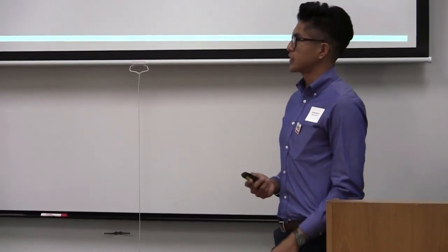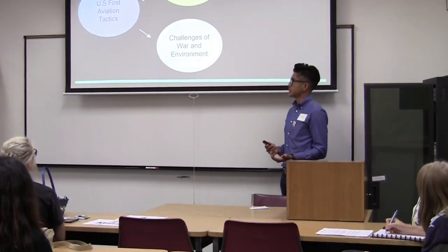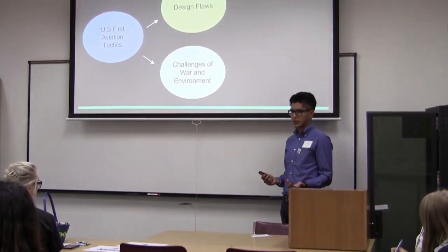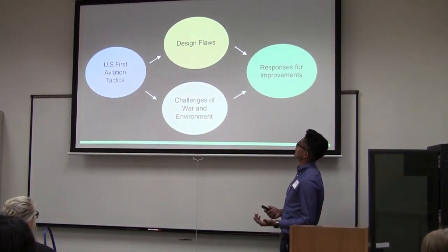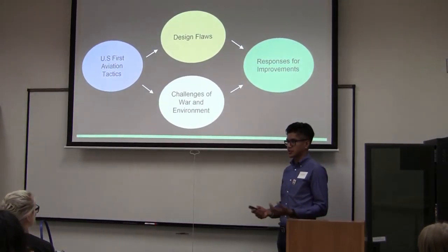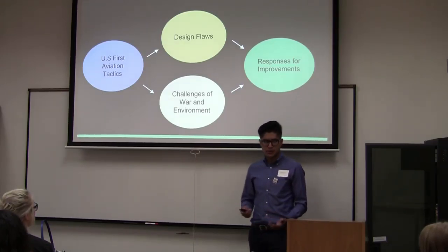Today I wanted to discuss how U.S. aviation tactics introduced some of the first design faults in the first couple of models, while also introducing the challenges of the war itself and the environment. However, because of these two factors, the U.S. responded by making improvements to modify and address the satisfactory needs for both pilots and machinery requirements.